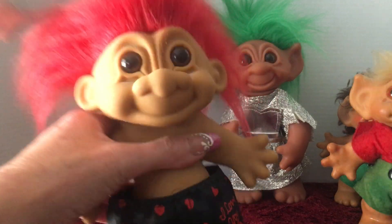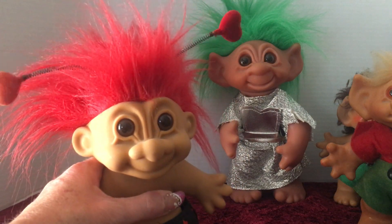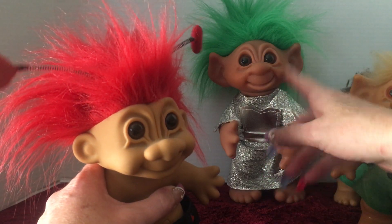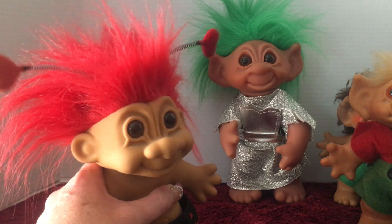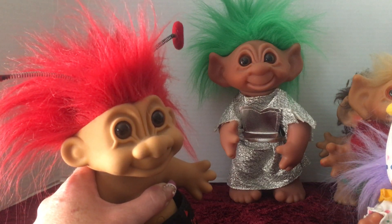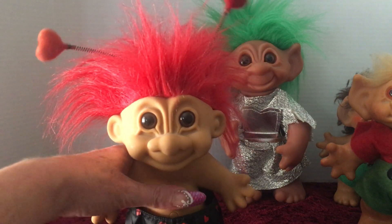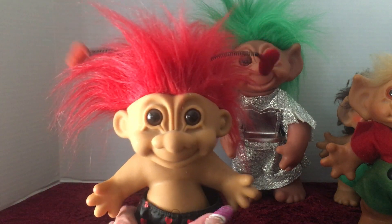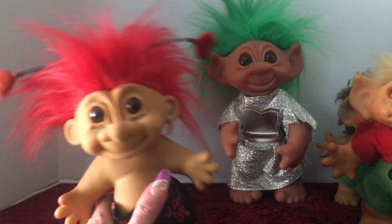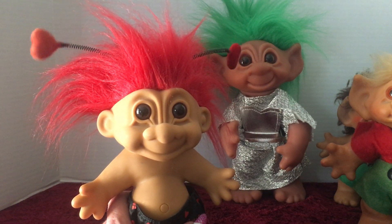If anybody out there knows the date this one was made, please leave that in the comments for me. These two are vintage, and then the Norfin troll clown is from Scoops as well. If anyone has any information on these that they'd be willing to share, please leave that in the comments. So these are a portion of my troll dolls that I have left. If you guys like this video, please like and subscribe to my channel. Thank you so much for watching, and I will see you in my next video. Bye-bye.